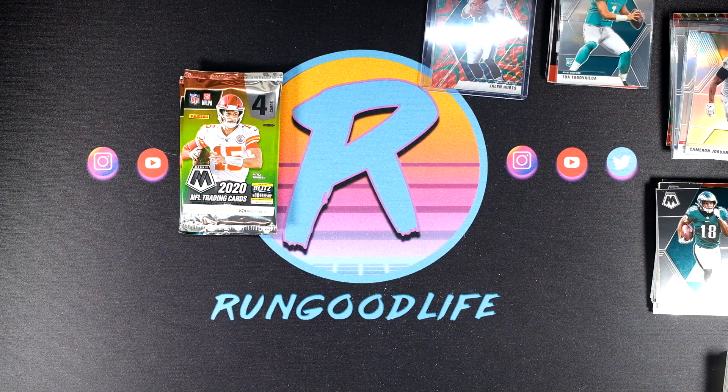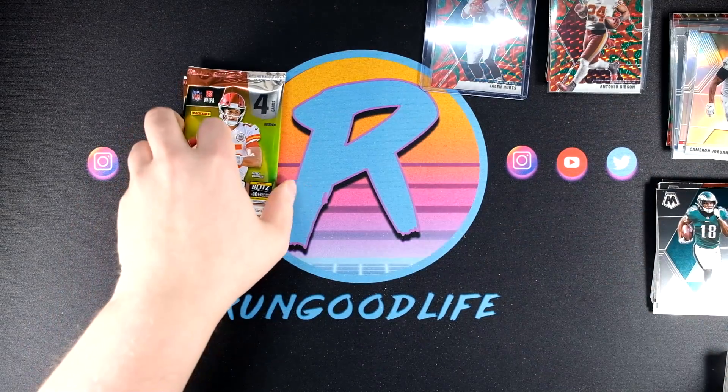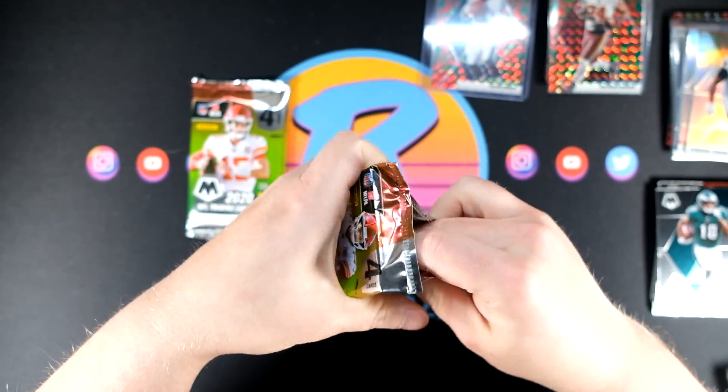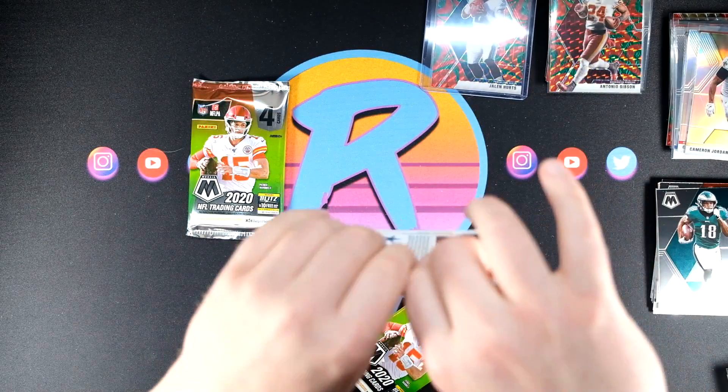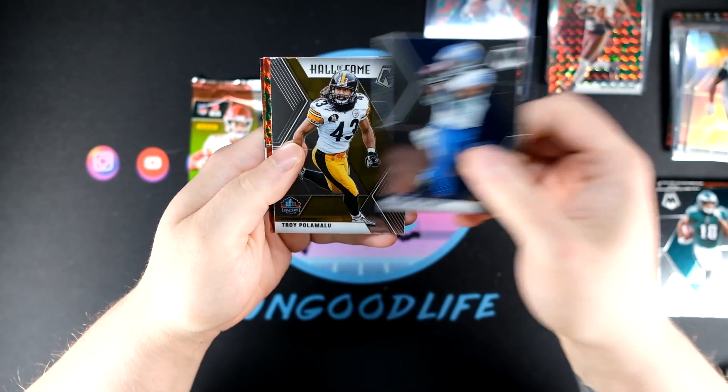Still seeing some decent stuff — obviously I don't think we're going to get anywhere near a Patrick Mahomes Gold Fluorescent to 20. Would be nice to see something like a Genesis or maybe an auto to end this mega box. But let's just find out — Galiday, Troy Polamalu, Marcus Mariota.